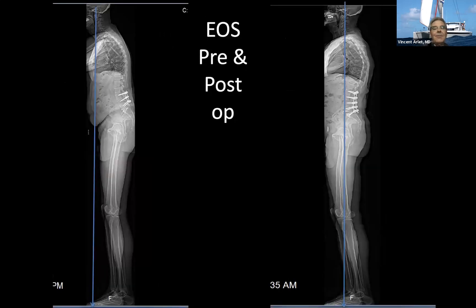That's the EOS imaging. You can see the amount of correction we've been able to achieve before and after with the anterior lumbar interbody fusion at L5-S1.